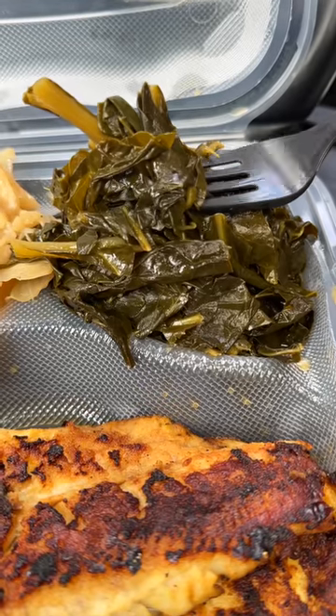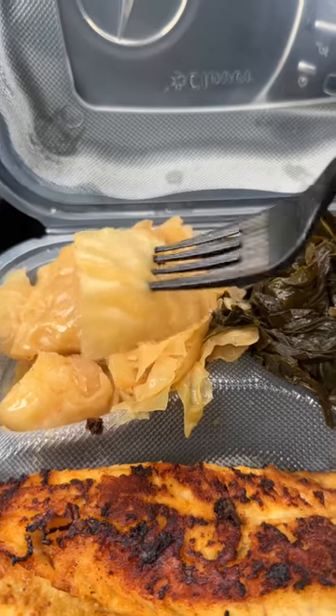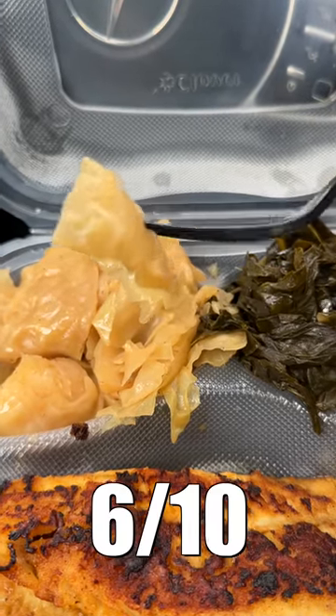Greens. I don't think they cook these greens in any type of broth, but that's no problem because they have the perfect pinch of acidity to them. The only thing this is missing is some red pepper flakes. Cabbage — you suck. Salt, pepper, vinegar, and broth would have set this off.